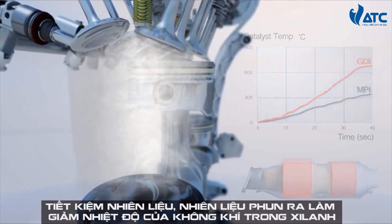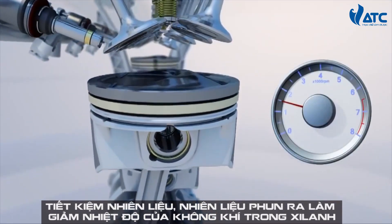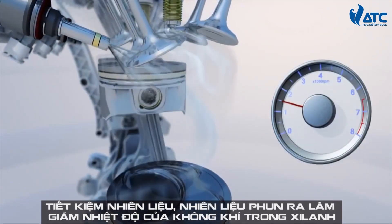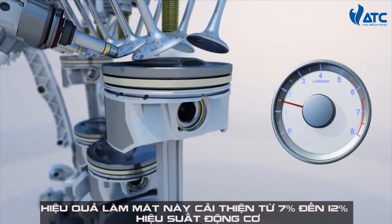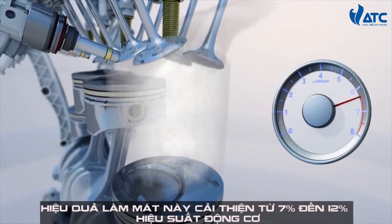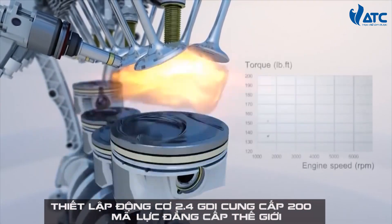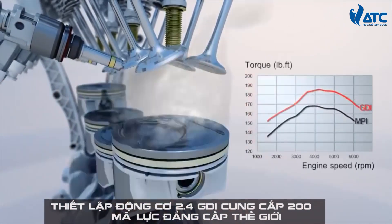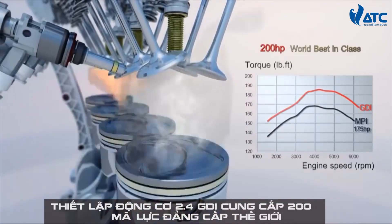In normal driving conditions, the engine is controlled for the best performance and fuel economy. The latent heat of evaporating fuel cools down the in-cylinder air, and this cooling effect leads to a 7 to 12 percent improvement in performance. The Theta 2.4 GDI engine delivers 200 horsepower, which is the world best in class.